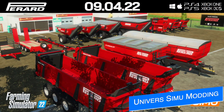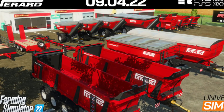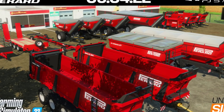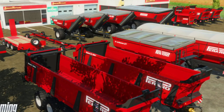Universe Simu Modding has announced that the Pirard pack is dropping this weekend on Saturday, April 9th, 2022, for all platforms on ModHub. This pack includes at least 14 different trailers and tools for various jobs around your farm. With the release being so close, we should be seeing an early look at the full pack very soon, so keep an eye out on the channel.